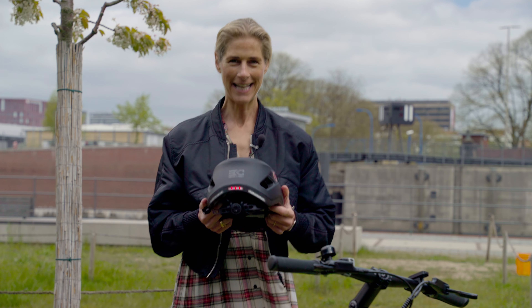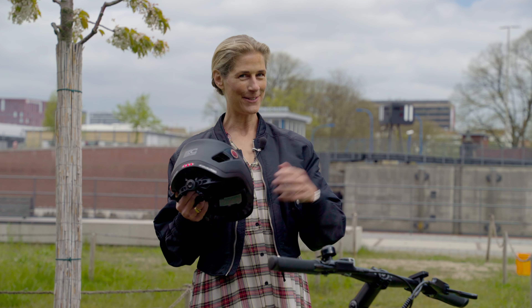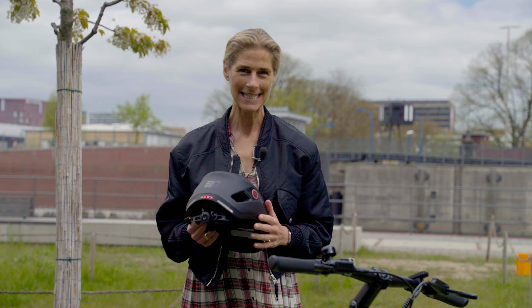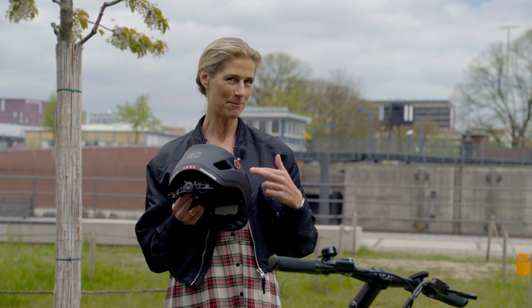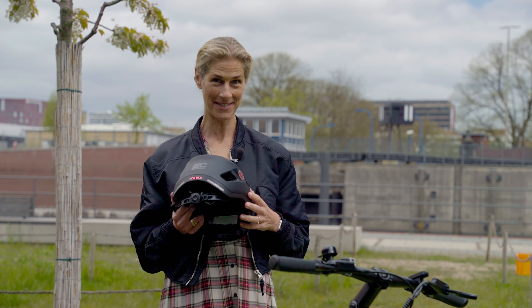Hello beautiful cyclists! Today I brought you something very special. It's the SF999 from Basecamp — a super smart, super lightweight, awesome helmet.